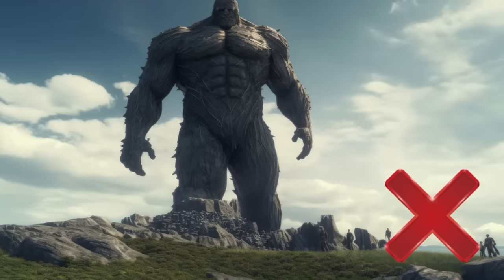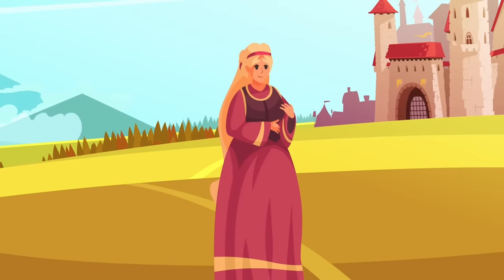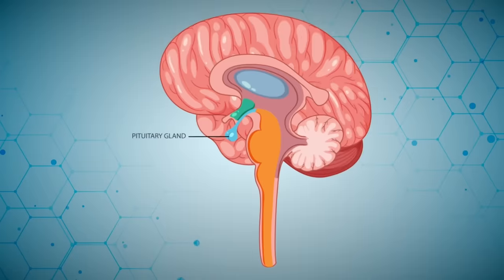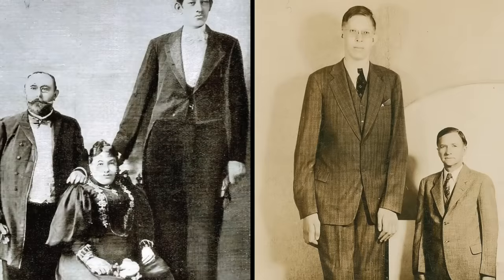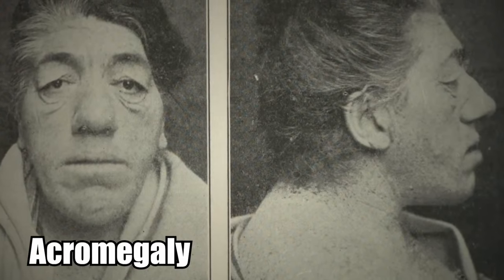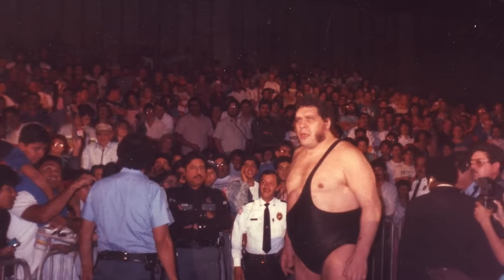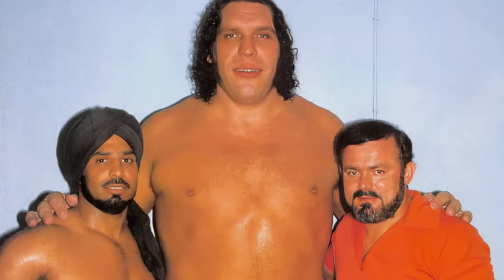Unfortunately, she wasn't a giant in the sense that she belonged to a forgotten race of enormous people. Rather, she was afflicted by a horrible disease. She suffered from gigantism — a malfunction in the pituitary gland causing growth hormones to be produced more than they're supposed to be, which is what causes people to grow over seven feet tall. She also suffered from acromegaly, which causes the bones in the head to become larger — gigantism of the body and gigantism of the skull. Someone you might recognize who suffered from both these conditions would be Andre the Giant.